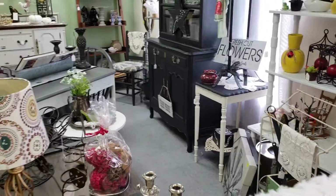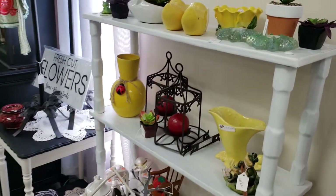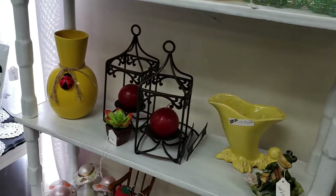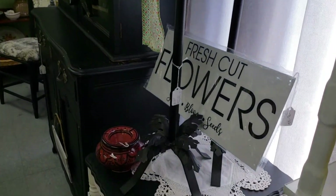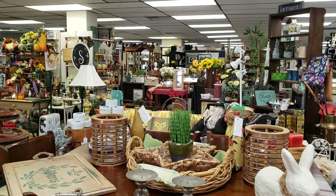I was trying to find the price, but I can't find the price on it. Some yellow accessories — you don't see yellow very often. Lots of doilies. I think they are coming back into fashion. Another view of the store.